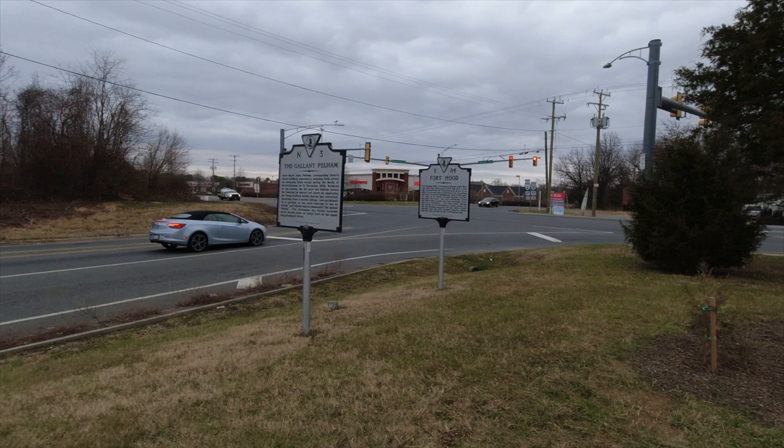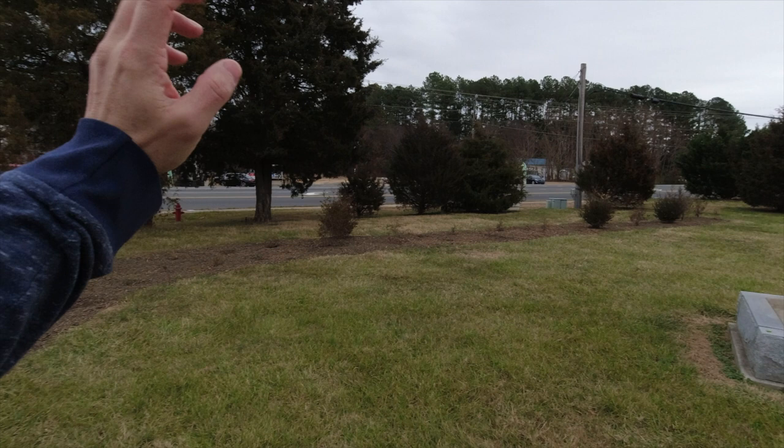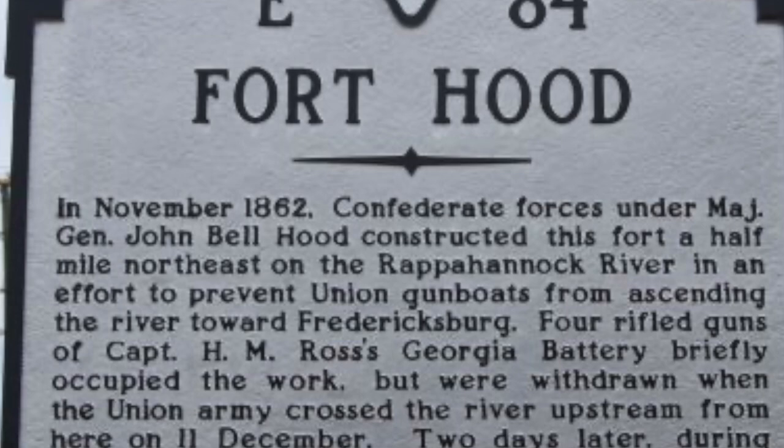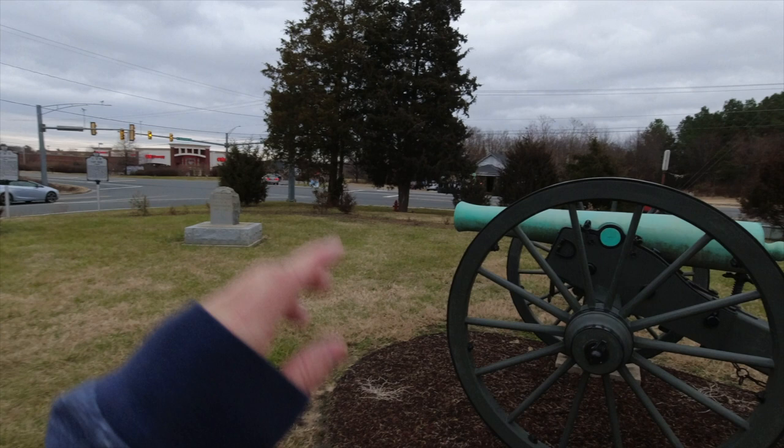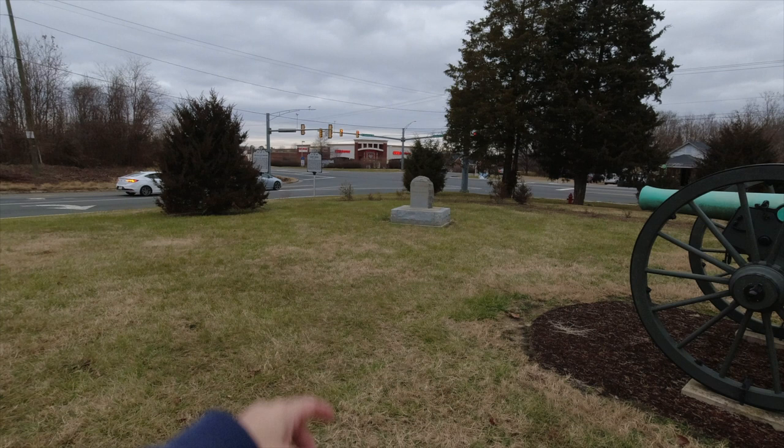Over here is a marker dedicated to Fort Hood. About a month before the battle, in November 1862, a fort was erected along the Rappahannock to prevent Union gunboats from ascending the river — there were Union gunboats down in Port Royal at the time. During the Battle of Fredericksburg, the fort was actually taken by the Iron Brigade.